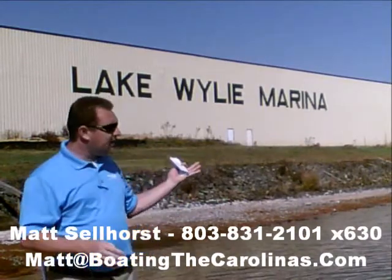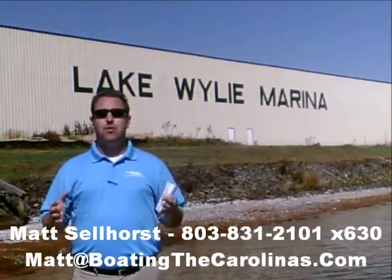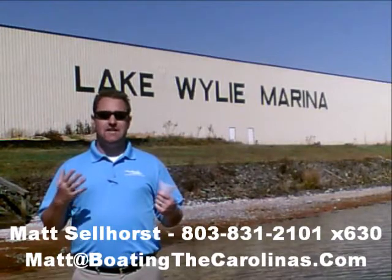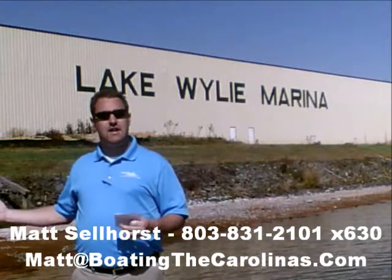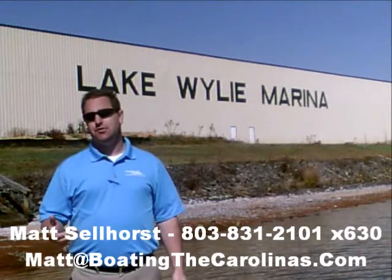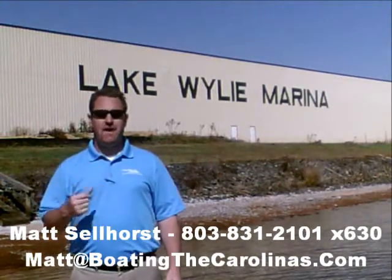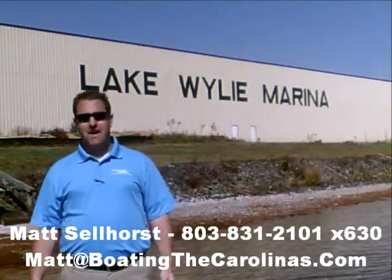Number four: here at Lake Wiley Marina we're very proud that we've been rated in the top ten of the top 100 dealers in the world according to Boating Industry Magazine, the number one boating industry publication. We've been fortunate enough to be in the top ten for five years running. We thank our customers, we thank all of our marina clients — when you come in, you know you'll be treated right, professionally, honestly, and ethically. We're also very fortunate that we've been a five-star certified marine dealer, the only one in the Charlotte area here around Lake Wiley.